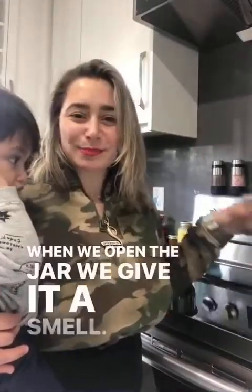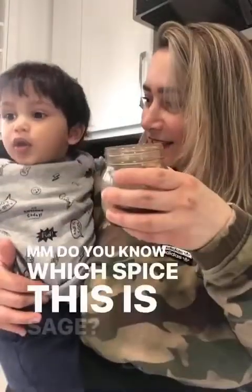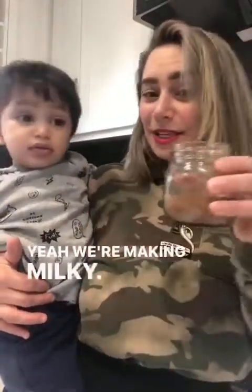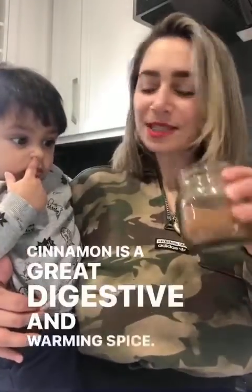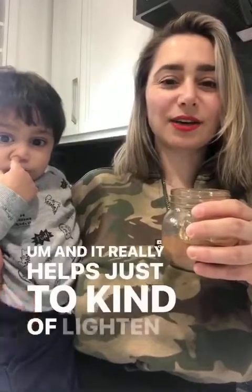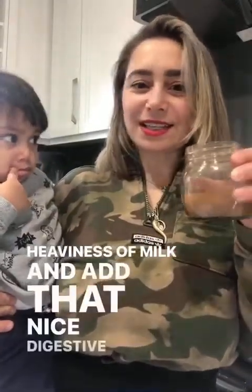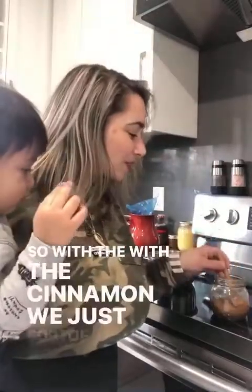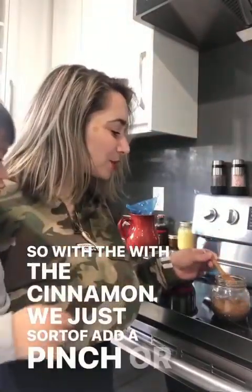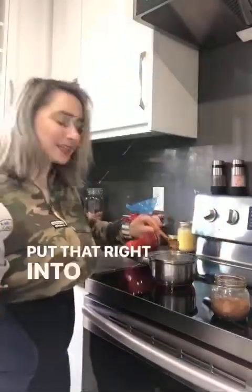So when we add the spices, I love my little one to help along. When we open the jar we give it a smell. Can you smell that one? Do you know which spice this is, Sage? This is cinnamon. Cinnamon is a great digestive and warming spice, and it really helps to kind of lighten up the heaviness of milk and add nice digestive support. So with the cinnamon we just add a pinch or two for some nice flavor, and put that right into the warming milk.